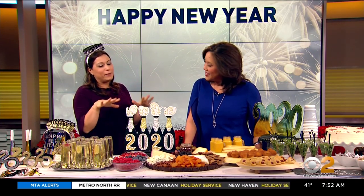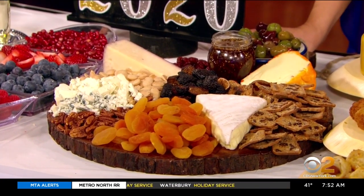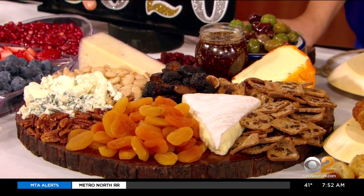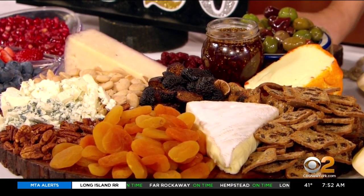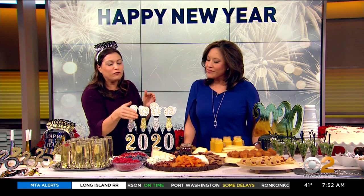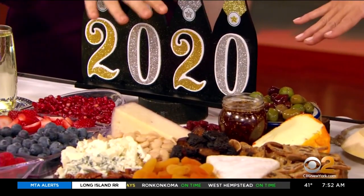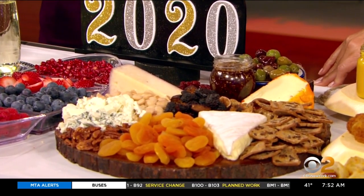Now we have an epic cheese platter. You want to have between three and five different types of cheeses. Over here we have a blue cheese, a brie, a fontina, and this is actually a sriracha cheese. Then you add all different nuts, crackers, dried fruit, and olives — whatever you like — onto a nice platter. The tip here is to not have any empty space on the platter, so if you feel like it's too much, you're okay. Messy is fine — it looks abundant. With the cheeses, you want to choose ones with different textures: one soft cheese, one harder cheese.